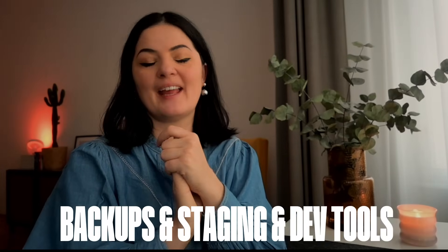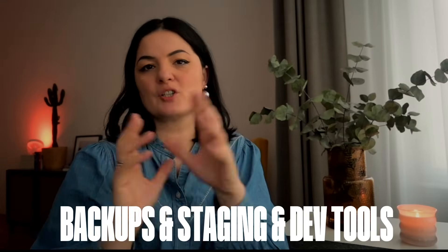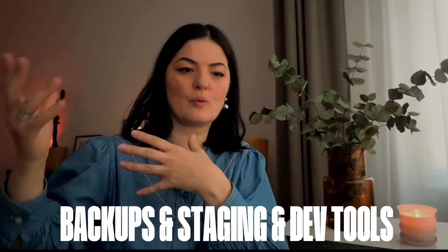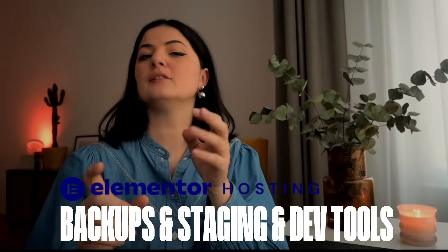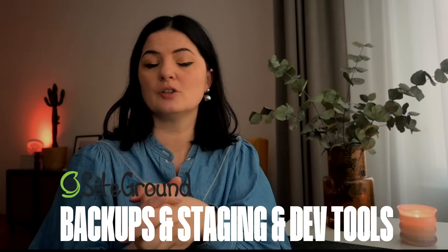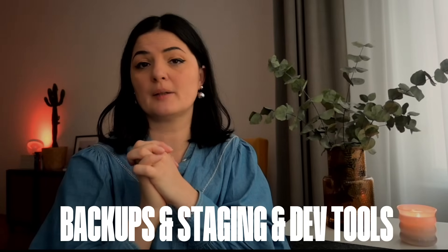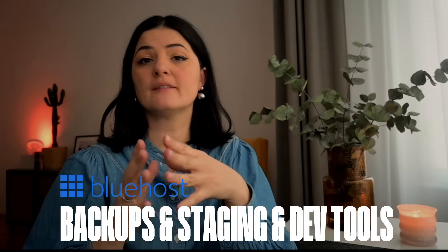Now let's look at backup, staging, and developer tools — something we don't think about enough, but we really should. Elementor Hosting offers daily backups, staging environments, and tools like SFTP, PHPMyAdmin, and site cloning for advanced workflows. SiteGround offers daily backups and staging tools for higher tier plans, with developer tools including Git, SFTP, PHP, and PHPMyAdmin. Hostinger has limited backups on basic plans and no native staging environment for lower tier plans. Bluehost has automatic backups with CodeGuard on higher tier plans, and staging environments available for WordPress websites.